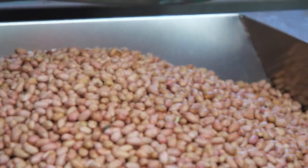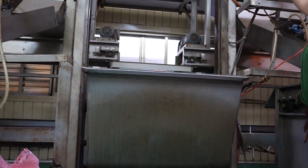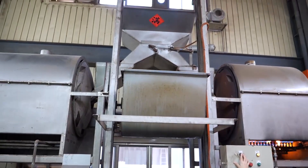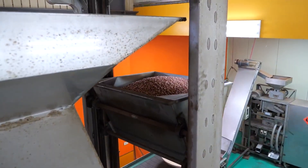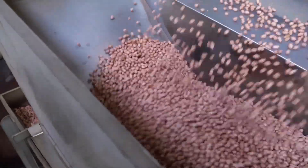These peanuts undergo a thorough screening process to ensure they are free from imperfections such as blemishes, moisture, and pests. This rigorous selection is crucial as it directly influences the taste, texture, and nutritional value of the final product.